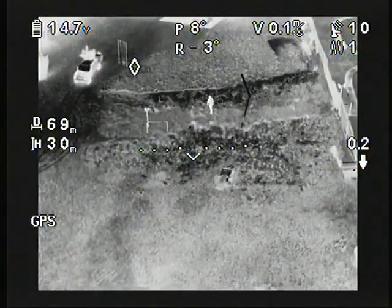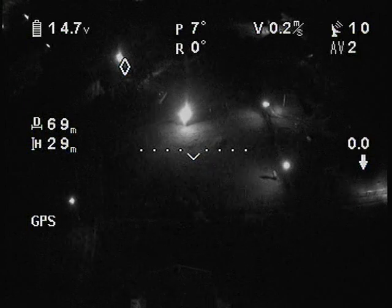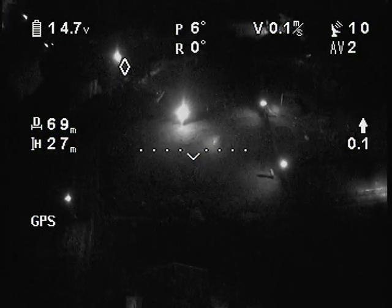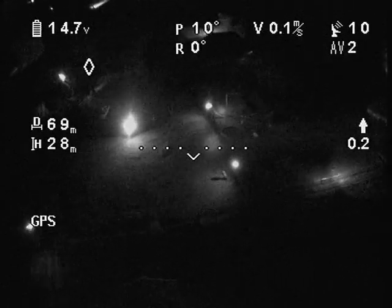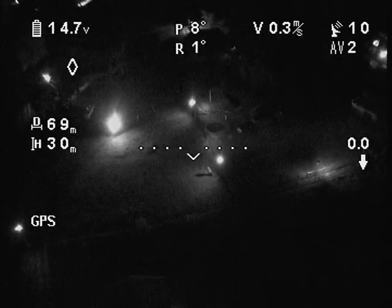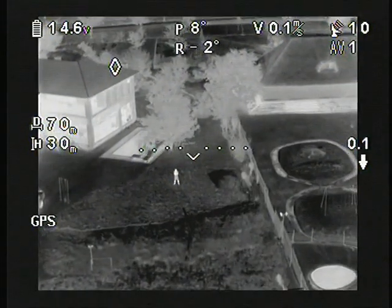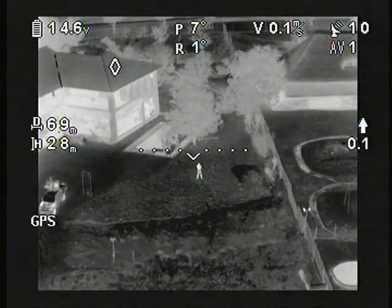Notice the lamppost in the center of this image. When we compare the scene in the visible spectrum, it is obvious how well the thermal imagery is able to remove the interference that the bright light creates. The subject is rendered invisible by the blinding lights; however, thermal imaging easily penetrates this hazard.